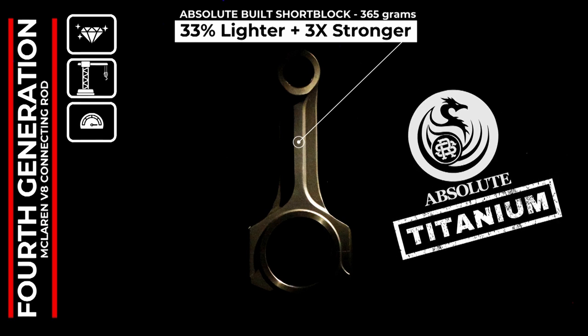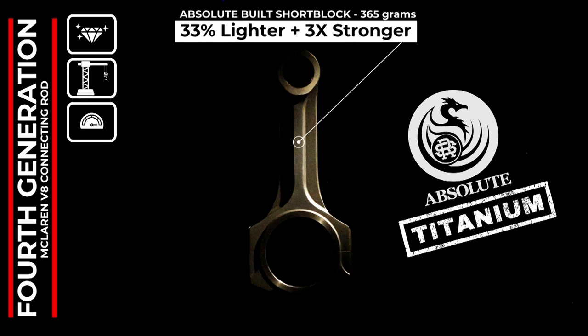Cut from billet titanium and shot peened to relieve internal stress. Not only are they three times stronger than the stock rods, but they are also 33% lighter. The weight is on par with an aluminum connecting rod, yet the metal fatigue is similar to a steel rod — meaning a longer service life.